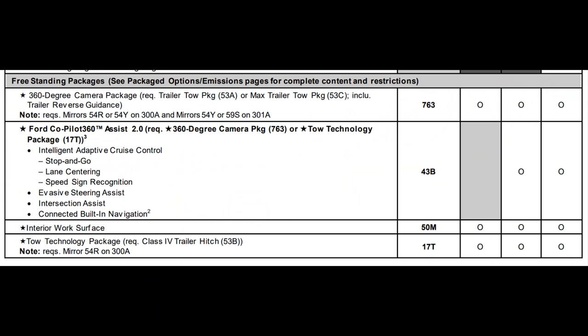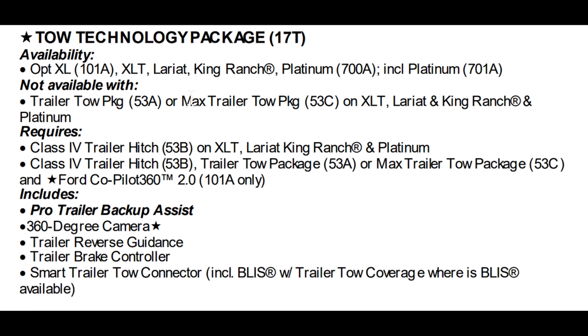Also available on XLTs: interior work surface as a standalone option, and the tow technology package, which comes with Pro Trailer Backup Assist, 360-degree camera, reverse trailer guidance, trailer brake controller, and smart trailer tow connector.